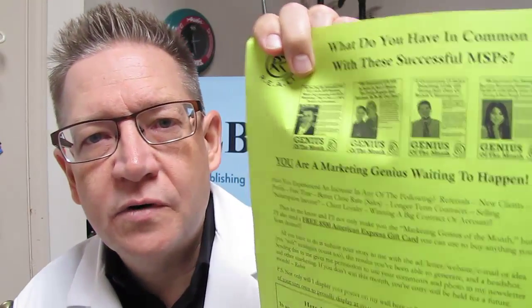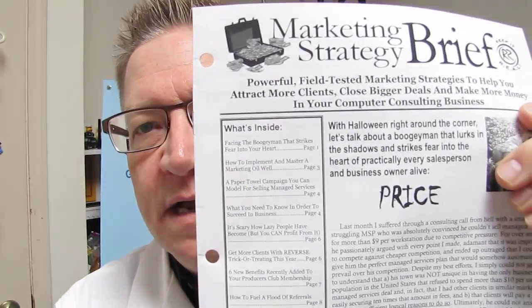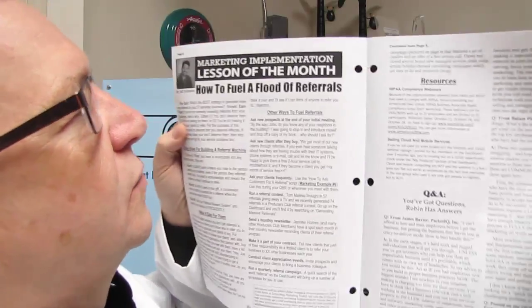There's also a flyer on additional programs you can buy, of course. And then these marketing examples — it's not just two or three or four pages, it's many, many pages every month of really great marketing examples that you can emulate. And then the actual newsletter itself includes articles by Robin and others. It's the whole thing — 12 pages. Great stuff.